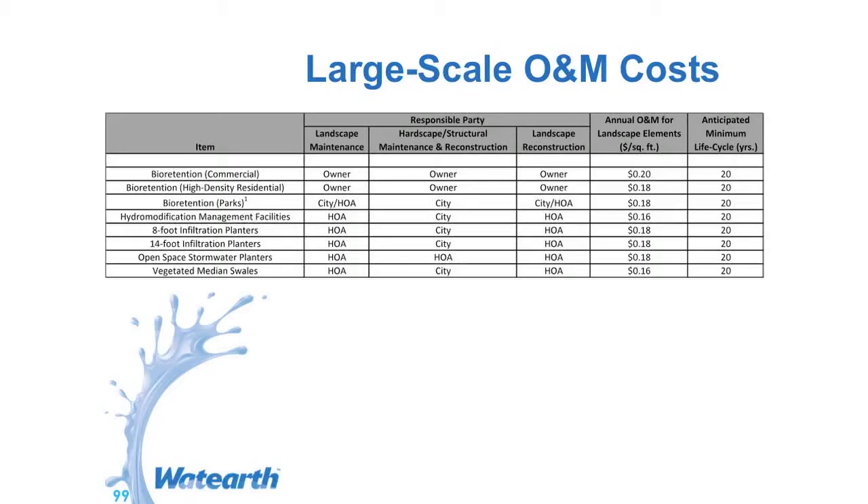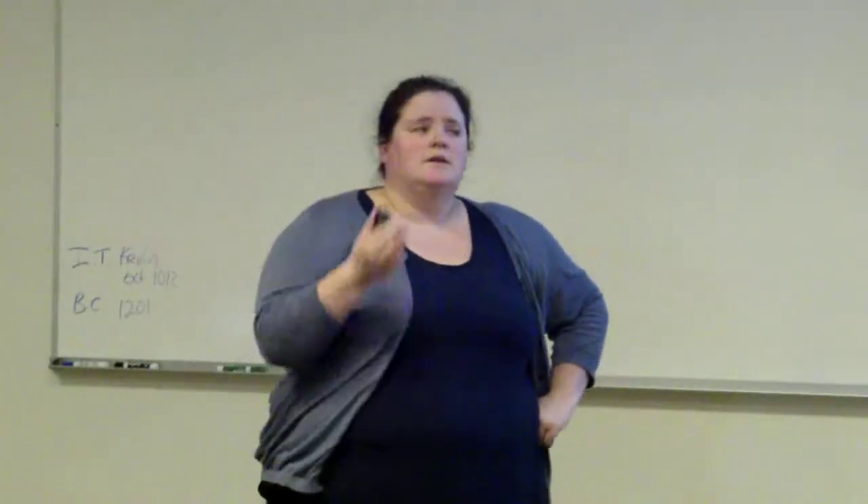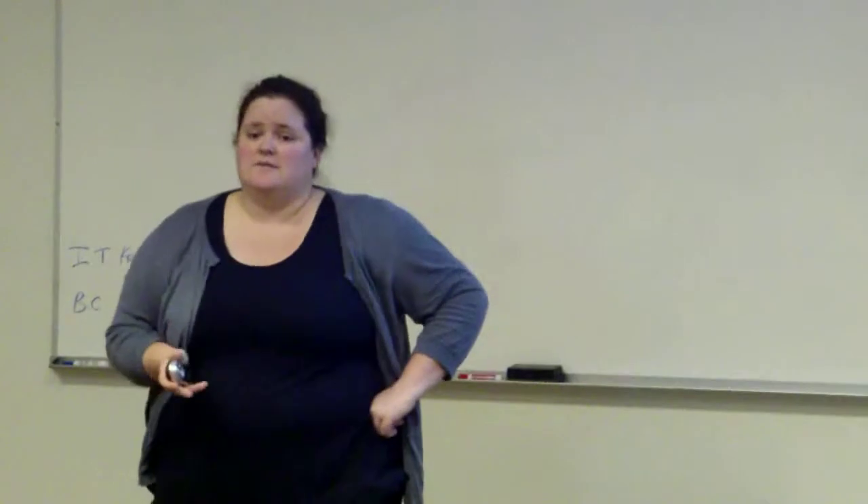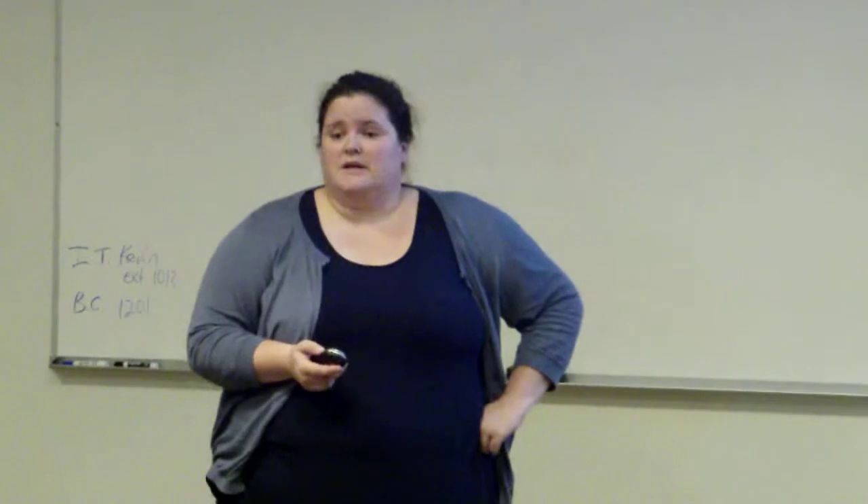You want to take into account who is doing the landscape maintenance, any landscape or structural maintenance and cleaning. If you need landscape reconstruction, those are some of the general values. You're looking at 16 to 20 cents per square foot. Typically, anything that's proprietary like the filter tree box is going to be more expensive than constructing your own feature like a bioretention.